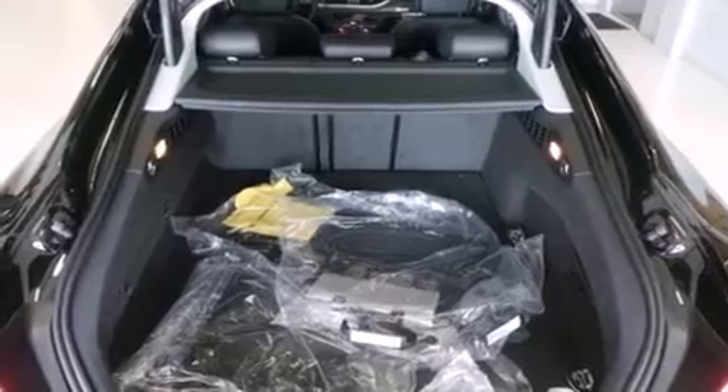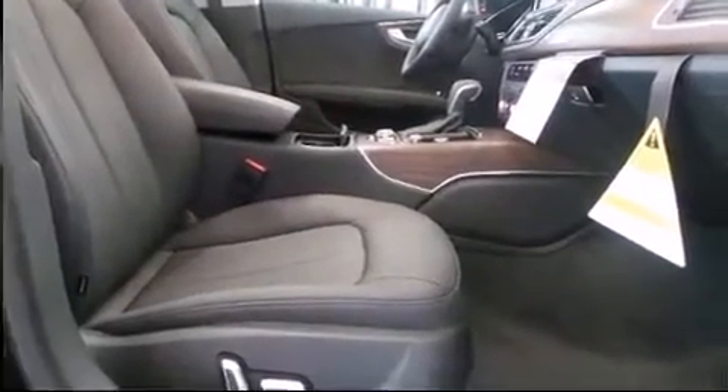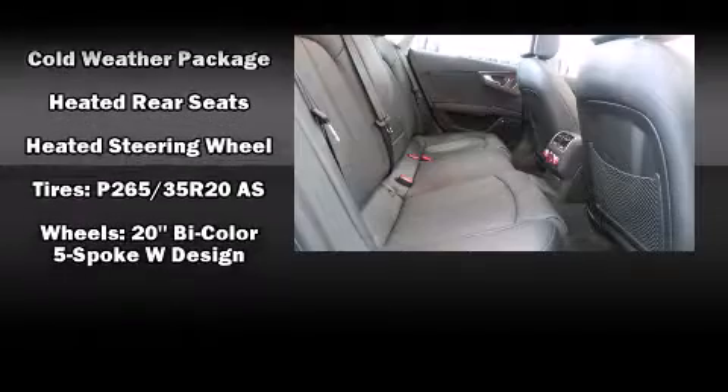Audi ensures the safety and security of its passengers with equipment such as head curtain airbags, anti-whiplash front head restraints, and four-wheel disc brakes with ABS. You'll never lose visibility with rain-sensing wipers, which activate automatically when the drops start to fall.